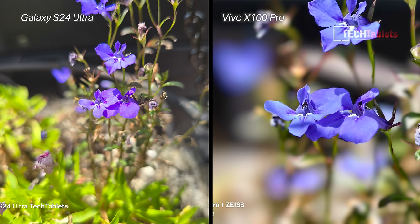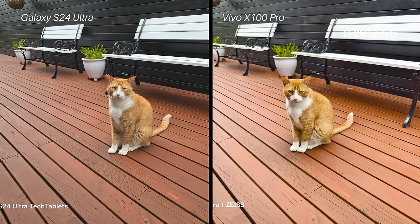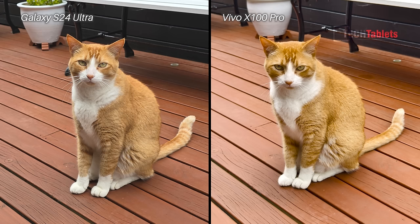Macro shots show a big difference — the X100 Pro uses its five times periscopic camera for macro, delivering a lot of detail and nice background blur. The only issue was color; it should be more purple like the Samsung. For the main camera cat shot, I prefer the Vivo on the right — it got the ginger fur more correct and looks warmer and more pleasant overall.